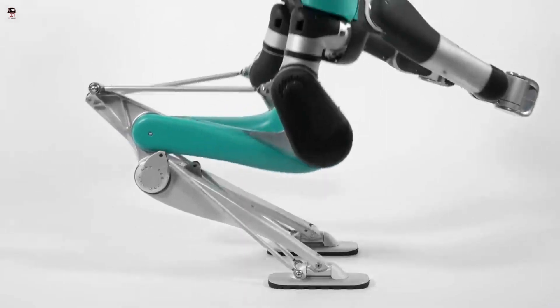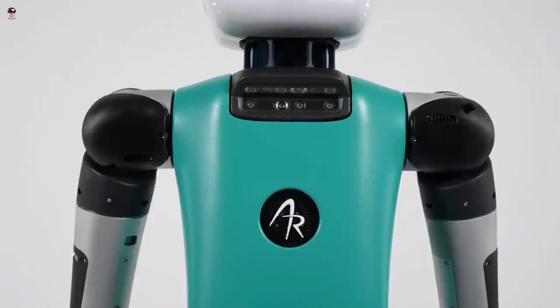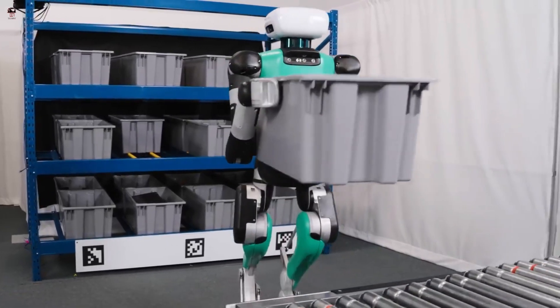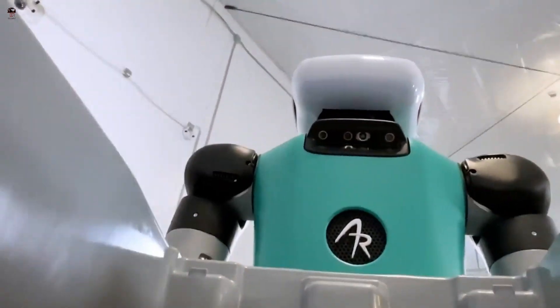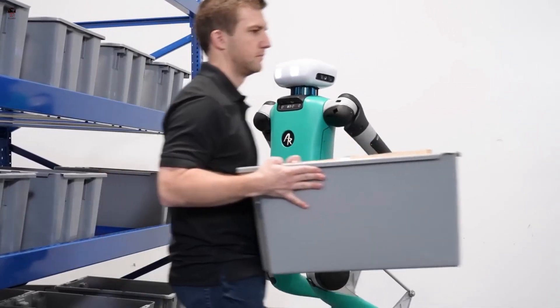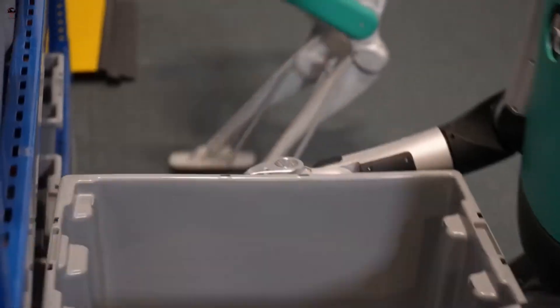Agility Robotics is introducing the latest iteration of Digit, its bipedal multi-purpose robot designed for near-term commercial success in warehouse and logistics operations. This version of Digit adds a head for human-robot interaction, along with manipulators intended for the very first task Digit will be performing — Agility's entry point to a sustainable and profitable business bringing bipedal robots into the workplace.